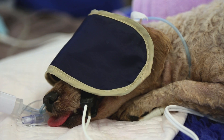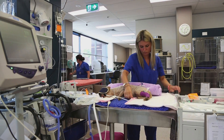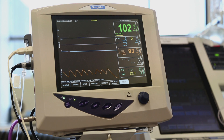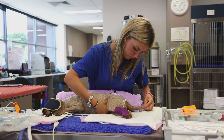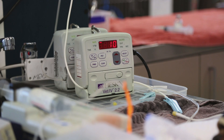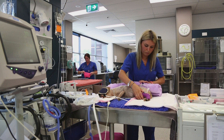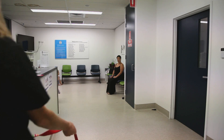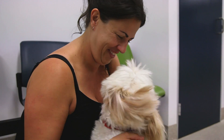Unfortunately, some patients' conditions will deteriorate further and they may require to be placed on a ventilator — a machine that will breathe for them. They stay on this machine until the tick toxin has been cleared from their system and they are able to breathe on their own. Our state-of-the-art ventilators and highly experienced staff enable us to achieve excellent outcomes for the majority of our ventilated patients.